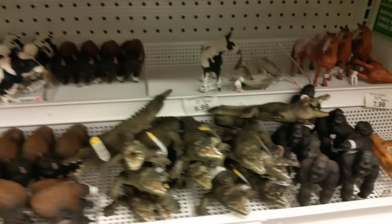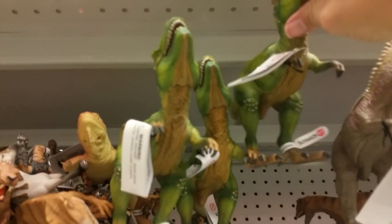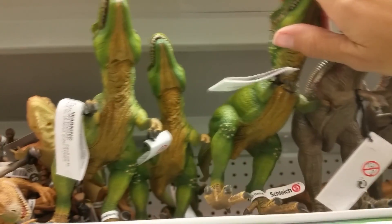They have dinosaurs and they have other types of animals, farm animals, and those aren't the ones down there. But just the ones up here, the Schleich brand, those are the kinds that are on sale and those are usually very expensive.